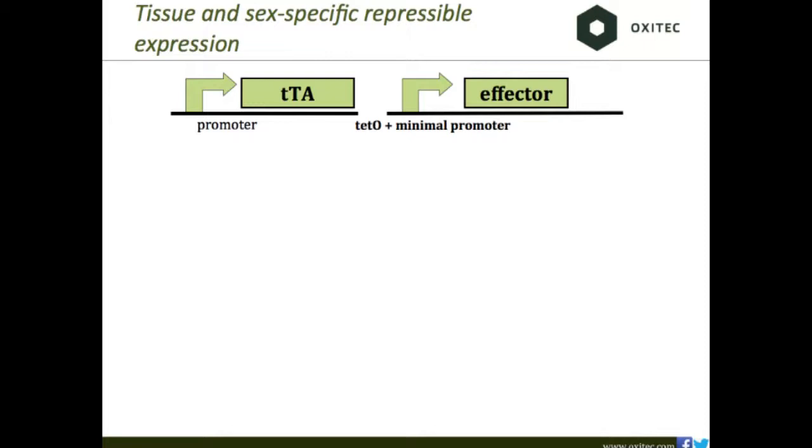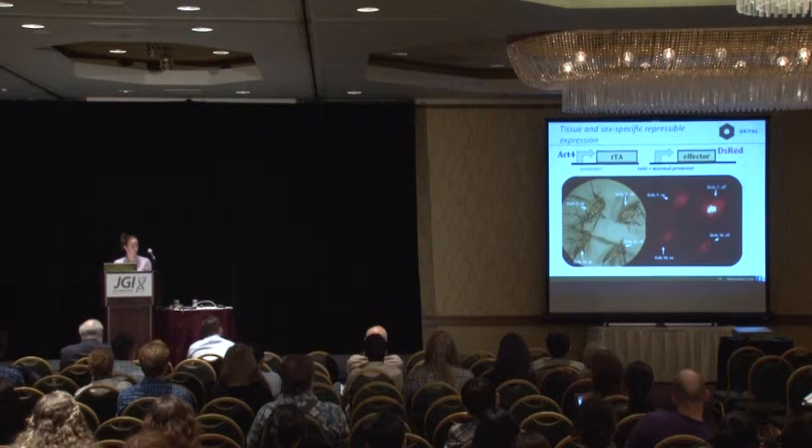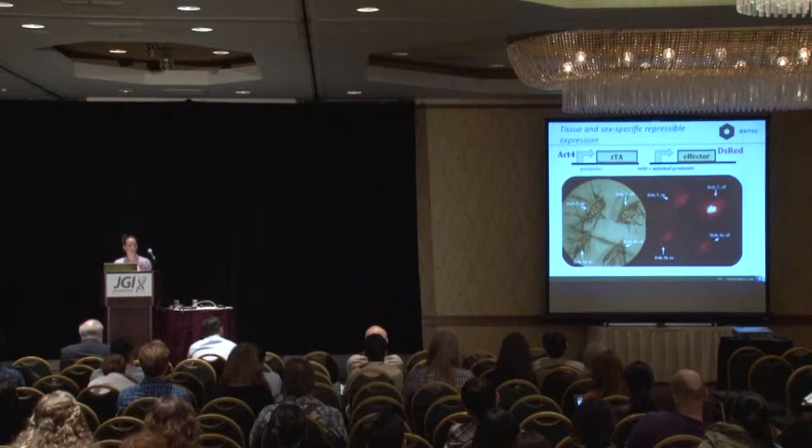Let's look at what we've actually done. We have a promoter called Actin-4, which is specifically expressed in the flight muscle of females. We've hooked it up to the TETO element driving DS-RED. What we expect is that females, when not fed tetracycline, express DS-RED in their flight muscle — and that is in fact what we see. Males show no DS-RED expression, and females fed tetracycline also don't express it. But when de-repressed, females express DS-RED very highly in their flight muscle.